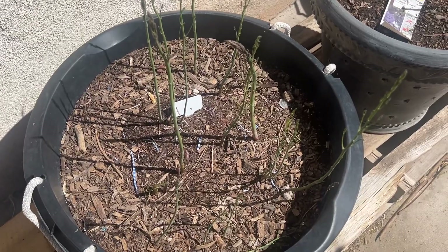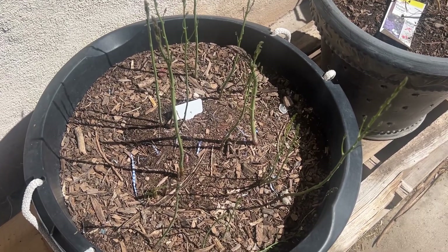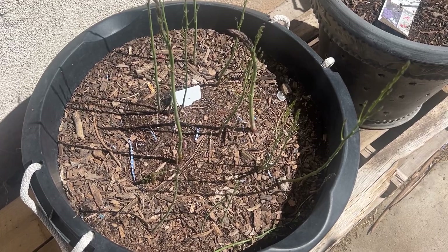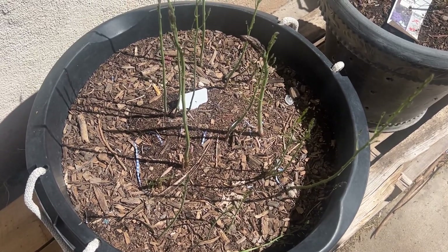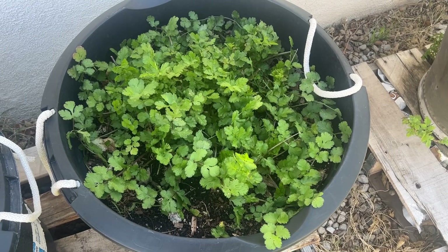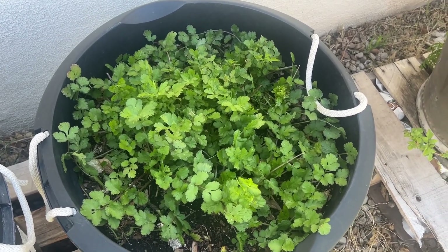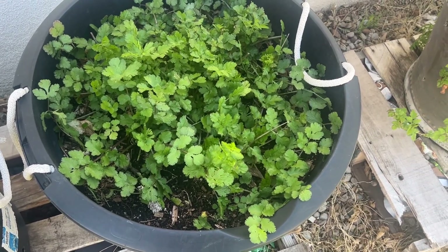These asparagus are ready to harvest — actually over ready. I'm going to harvest these today and steam them; they'll be perfect as a side with the roast I have in there. The cilantro is doing really well. I think I'm going to get some shade cloth and move these into a shadier spot in the near future before it starts to bolt.